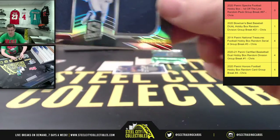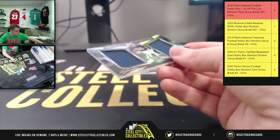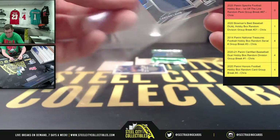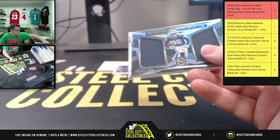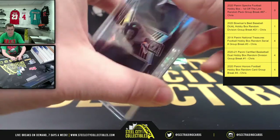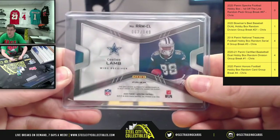And you're gonna have a Rising Rookie CD Lamb Dual Patch — so very nice Rising Rookies: CD Lamb, Joe Burrow, Chase Young. And CD Lamb is 62 of 149.